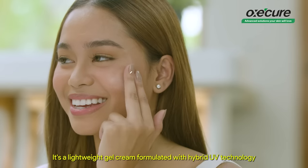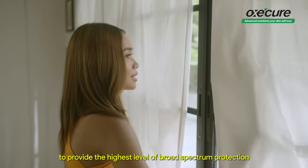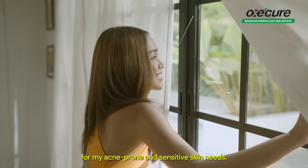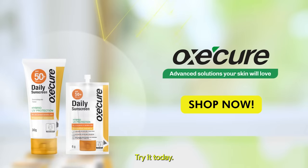It's a lightweight gel cream formulated with hybrid UV technology to provide the highest level of broad-spectrum protection for my acne-prone and sensitive skin needs. Now I can stay protected all day. Try it today!